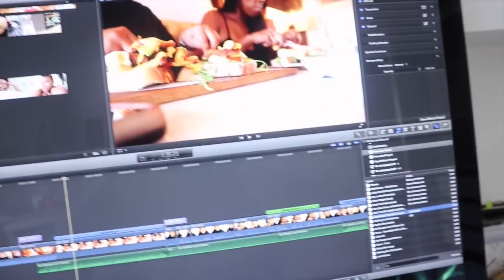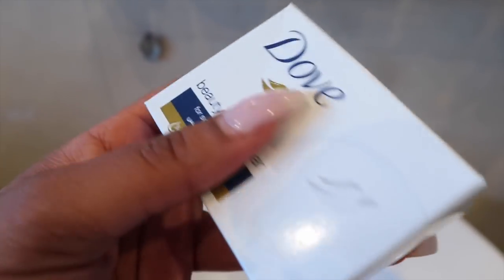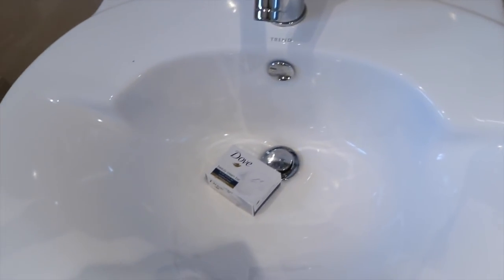I've just finished editing my vlog for Monday - it's just exporting and then I'm going to upload it, sort out my thumbnail, and then I have to wash my makeup brushes tonight because tomorrow I have a full day shoot with Cosmo magazine. I use the Dove beauty cream bar - well, actually I use any bar of soap, but this is what I had. We are washing these brushes and beauty sponges today for tomorrow's shoot.